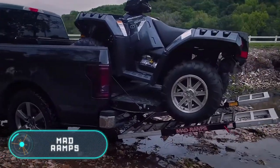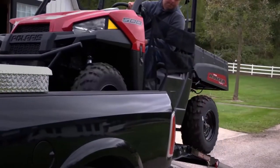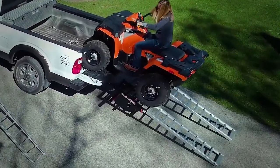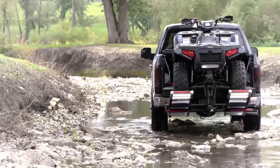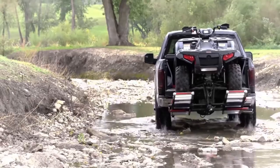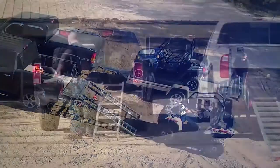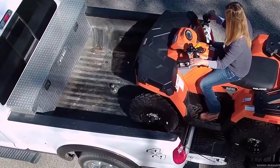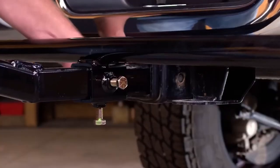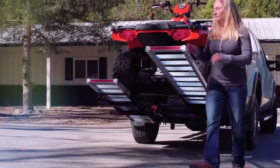These special stair rails are designed for loading and unloading quadricycles from Jeeps. They're fixed to the rear of the car and secured with reliable metal bolts. The main advantage of Mad Ramps is that they can easily move up and down to ensure smooth movement of the quadricycle on the joints of the dovetail and the car body. Unlike similar mechanisms, these ladders after being installed on the machine provide additional space for transporting machinery in the body.